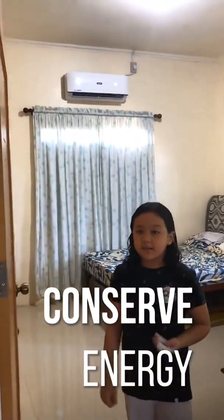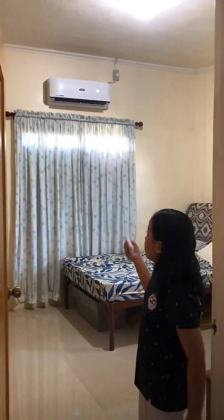One way to conserve energy is to turn off appliances when not in use. Like now, I will close the aircon and light because I am about to leave my room.